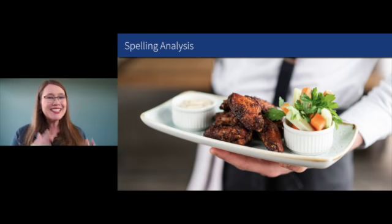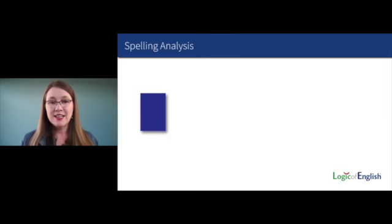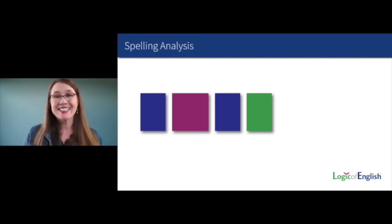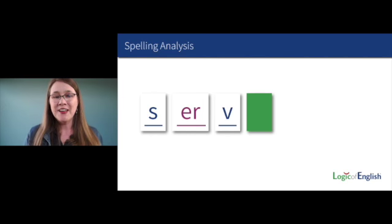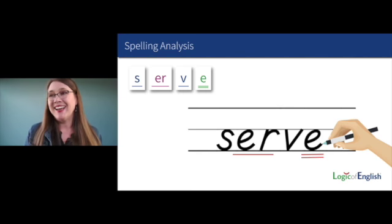It is time to apply what we've been learning to analyze the spelling of new words. The next word is 'serve' — we will serve dinner soon. Let's sound it out: S, ER (use the er of her), V. What will we need at the end? Silent final E. Go ahead and write 'serve,' sounding it out as you write it. S, ER, V, silent final E. We'll underline the ER — and why do we have a silent final E in serve? English words do not end in V, therefore we need to add an E.